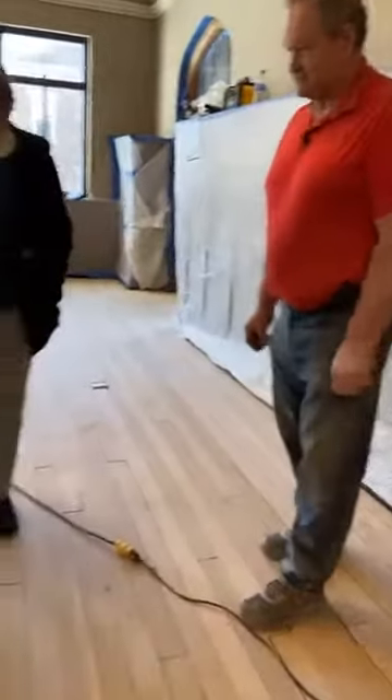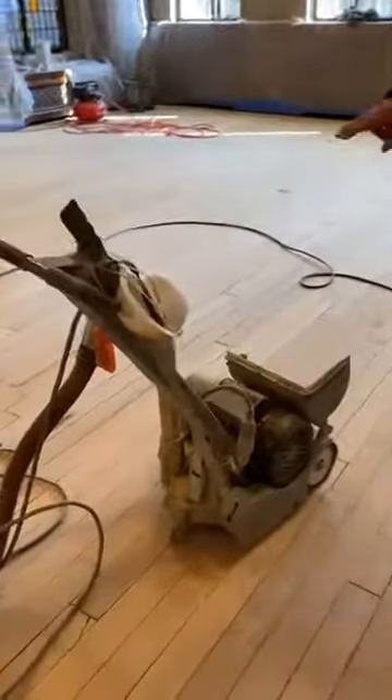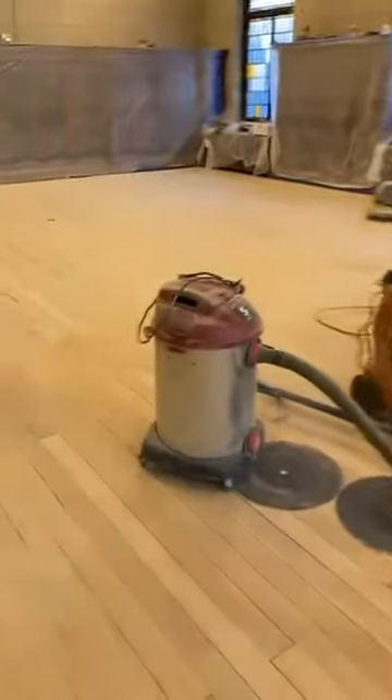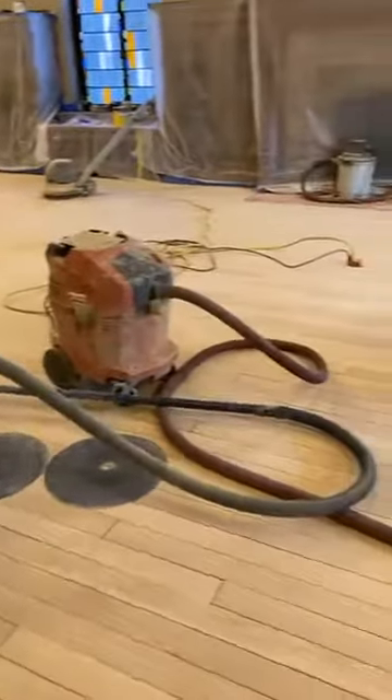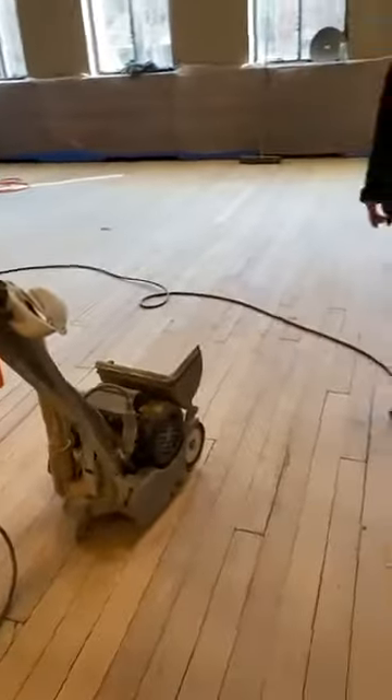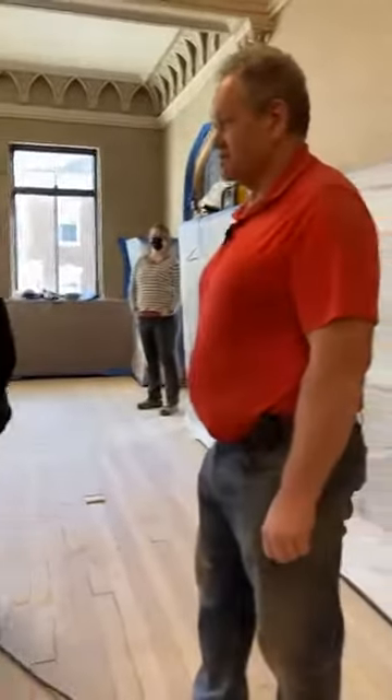This sander, the heavy-duty sander, is actually hooked up to its own vacuum system, so that helps to keep the dust down a bit. But by nature it's a dusty business, and soon to be over, and we're all glad for that.